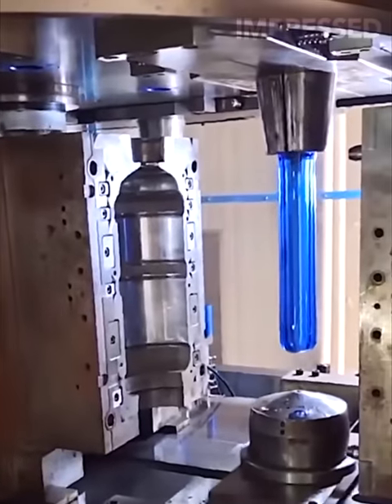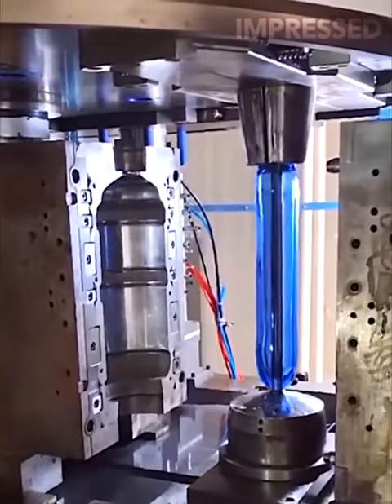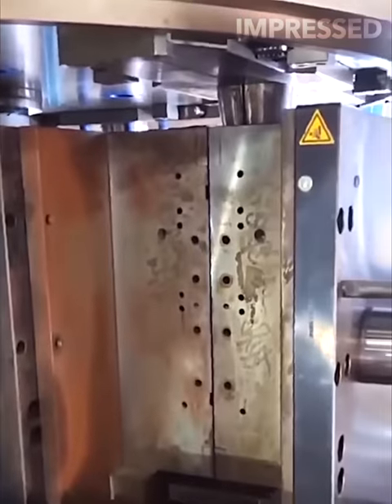Molten hot plastic is transferred into a molding machine, where it is shaped into water jugs right before your eyes.